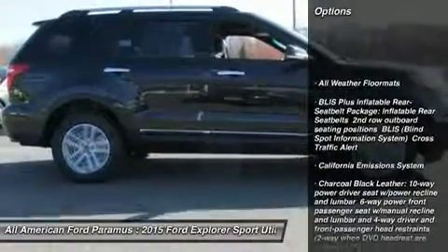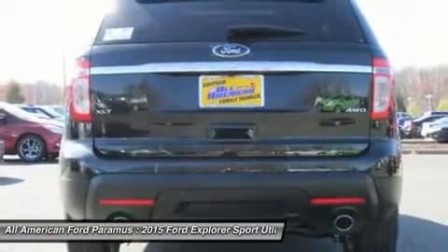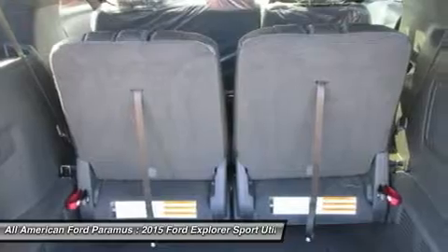Power liftgate. Power passenger seat. Steering wheel audio controls. Anti-lock braking system. Adjustable steering wheel. Power steering. Aluminum wheels. Four-wheel disc brakes. Four-wheel drive. AM FM Stereo Radio.